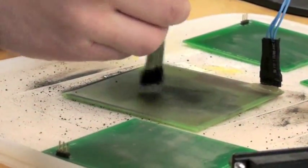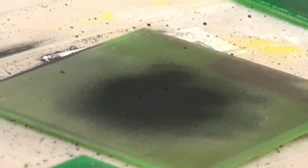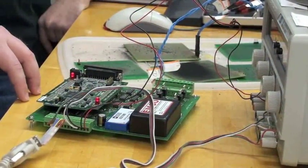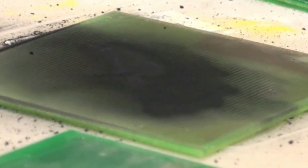This debris here simulates just any kind of dirt that would be fouling a solar panel. This is a microcontroller that will actually interface with the computer. And this will be the power electronics stage, where the voltage signal we get as input is transformed, and the signal will be seen moving the dirt.